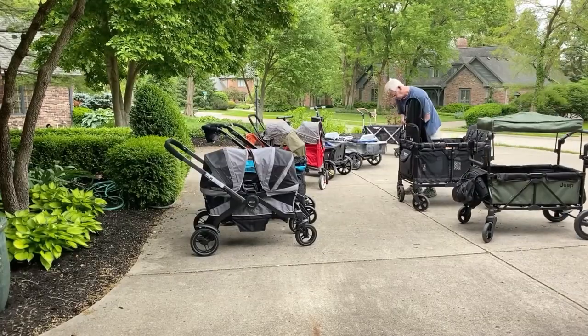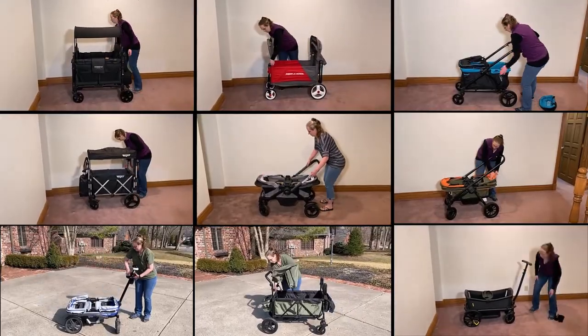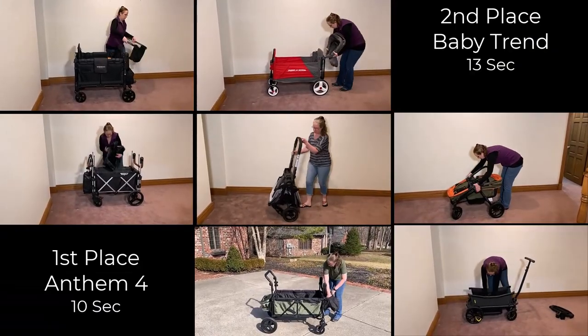We bought the BabyTrend Expedition stroller wagon and reviewed it against all the top wagons, putting them through the same 65 tests to help you decide whether the Expedition is the right one for you.